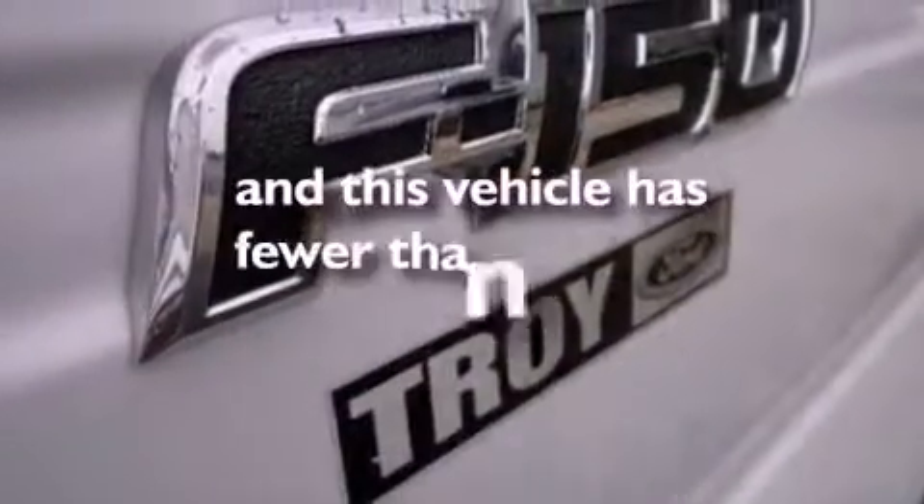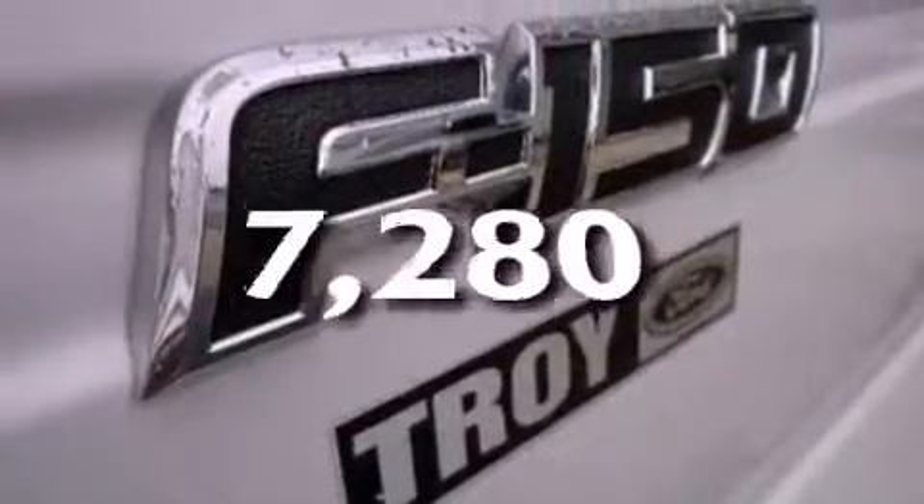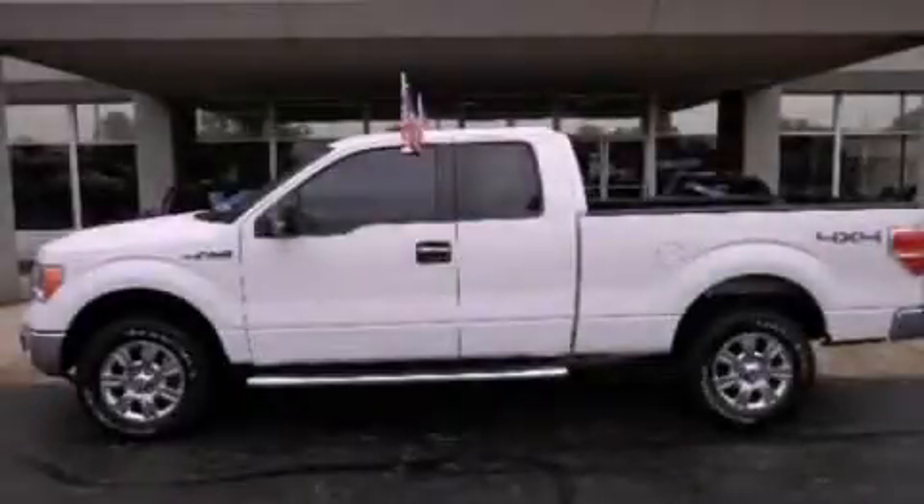This vehicle has fewer than 8,000 miles on the odometer. Please call us today for more information on this great vehicle.